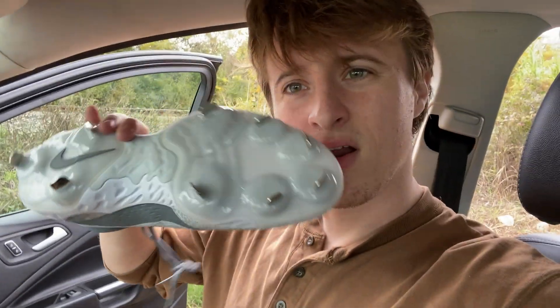I woke up and decided kind of in the moment today that I want to make a YouTube video. That's my cat — this is a beautiful day, it's so clear outside, it's like 72 right now. 30 minute drive later, finally at the bridge.